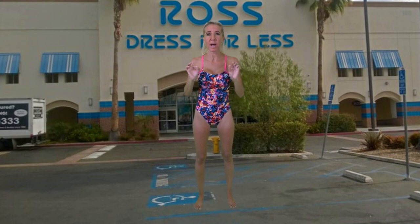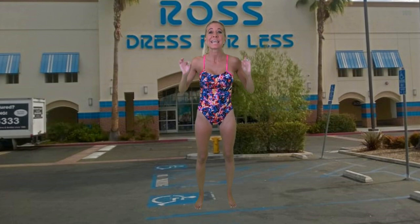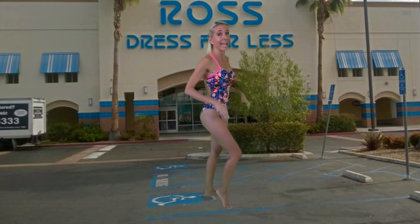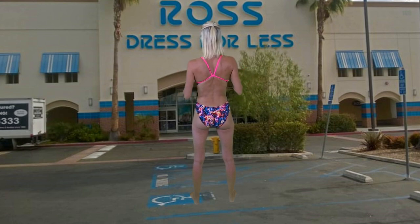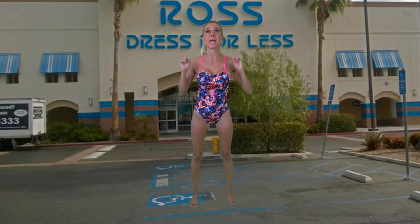First off, this brand is TYR Durafast One. The original price on this bathing suit was $60 — you could own it for $12 if you head out to Ross. This bathing suit is made to last 20 times longer than any other swimwear on the market. It is guaranteed not to sag and not to fade when you're out in the sun, it is 100% chlorine resistant, and it also has 50+ UPF sun protection. I love the color — it is just a blast of fun, and that's one of the number one reasons I picked this bathing suit.